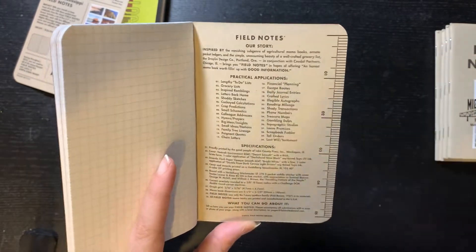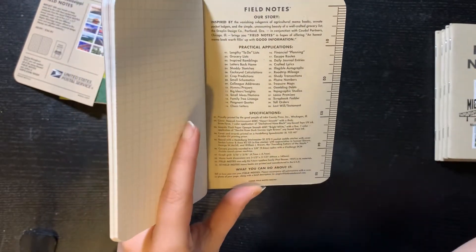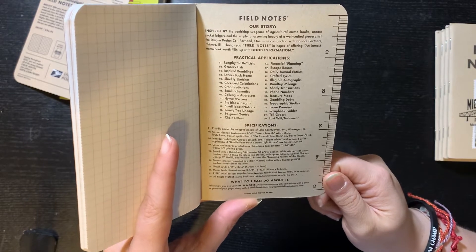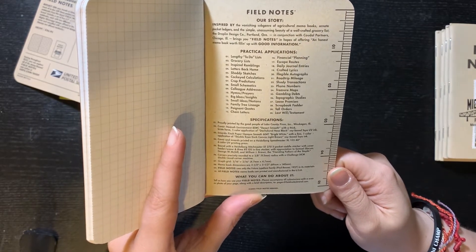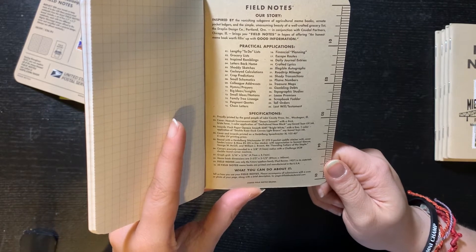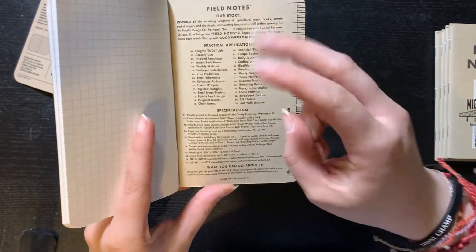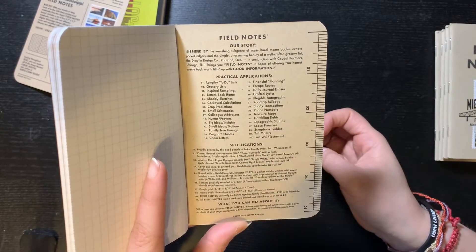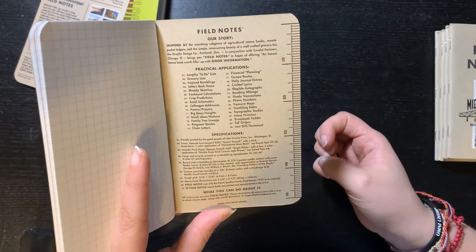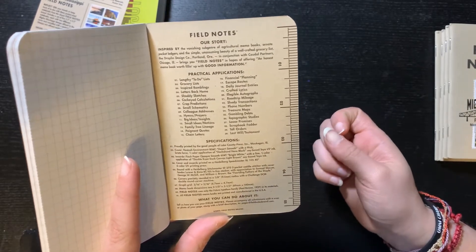They have a ruler for inches and the little practical applications — 30 ways you can use this. It lists: to-do lists, grocery lists, inspired ramblings, letters back home, shoddy sketches, cockeyed calculations, crop predictions, small schematics, colleague addresses, hymns and prayers, big ideas, insights, small ideas, notions, family trade lineage, poignant quotes, chain letters, financial planning, escape routes, daily journal entries, crafted lyrics, illegible autographs, road trip mileage, shady transactions, phone numbers, treasure maps, gambling debts, topography studies, loose promises, scrapbook fodder, tall orders, and last will and testament.